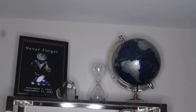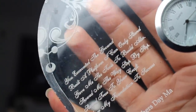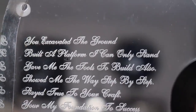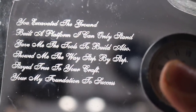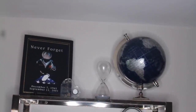Right in front of that is a heart that my son purchased for me — it's a clock. He got a personal message engraved into it. It says: 'You excavated the ground, built a platform I can only stand. Gave me the tools to build also. Show me the way step by step. Stay true to your craft. You're my foundation to success.' And down here it says 'Happy Mother's Day, Ma. Love, Darius.' Yeah, he calls me Ma. I think that is so cute. That made a great addition to the top of this bookcase.